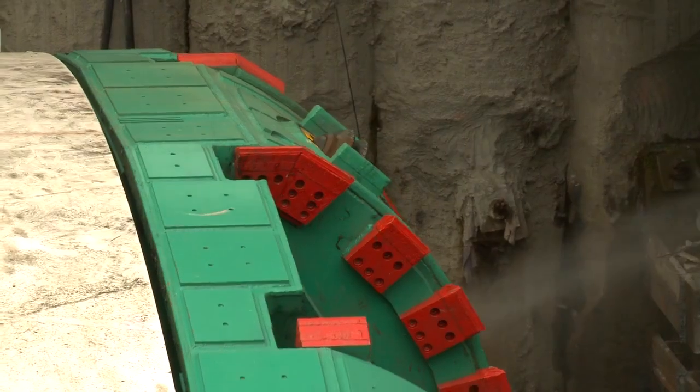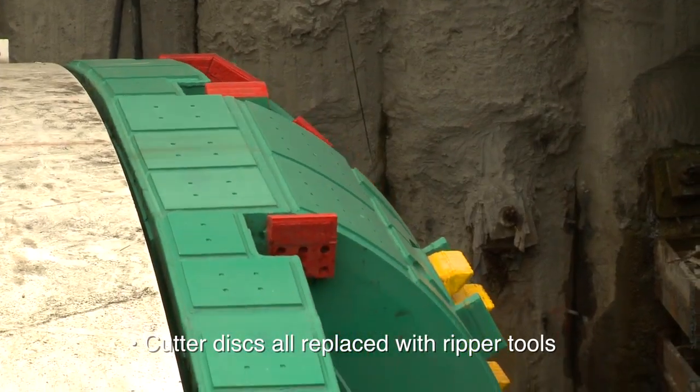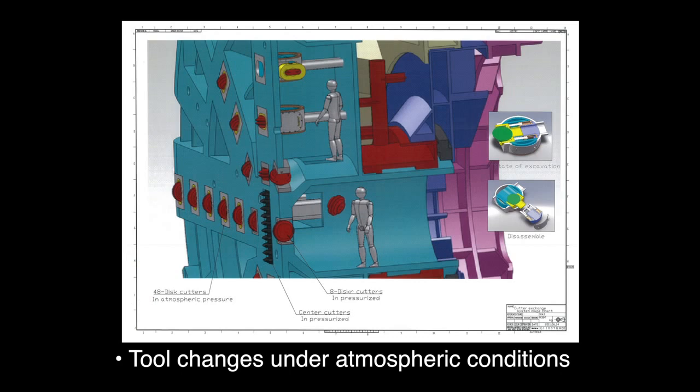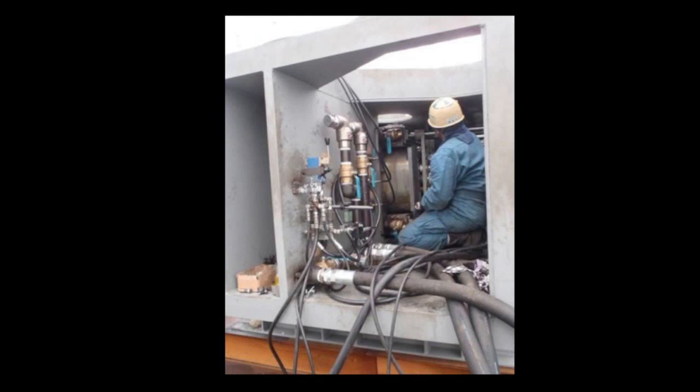Once we have mined through the concrete headwall, plus the jet grouting installation we had in this area, it's about time to replace those cutter-discs with actual rippers. We are replacing some of the cutting tools that we can replace under atmospheric conditions. From this moment on, we will continue with a more EPB cutting tool configuration in the cutter-head frame. We are not anticipating going back to disc. However, if we feel that we have to do it to improve our performance, we have that ability and we'll do it. But so far, we are not planning on it.